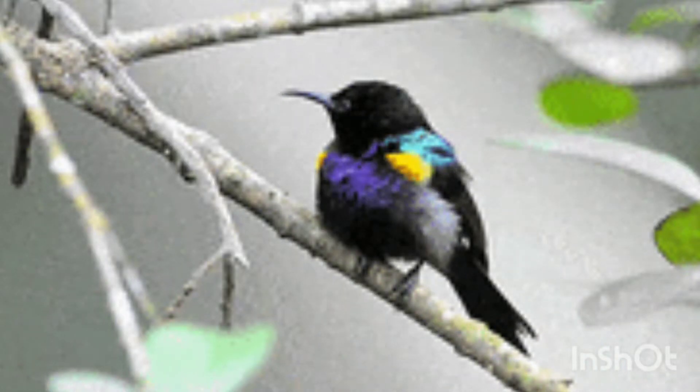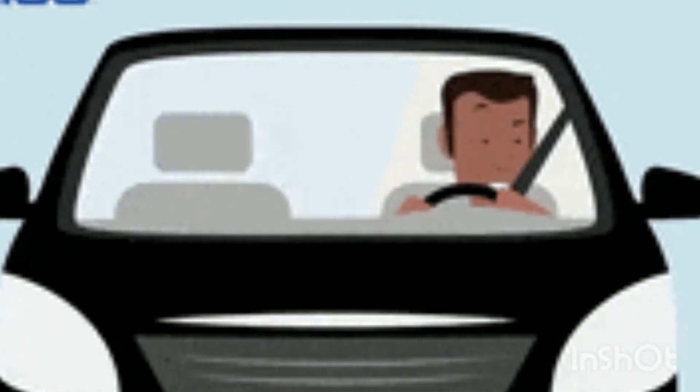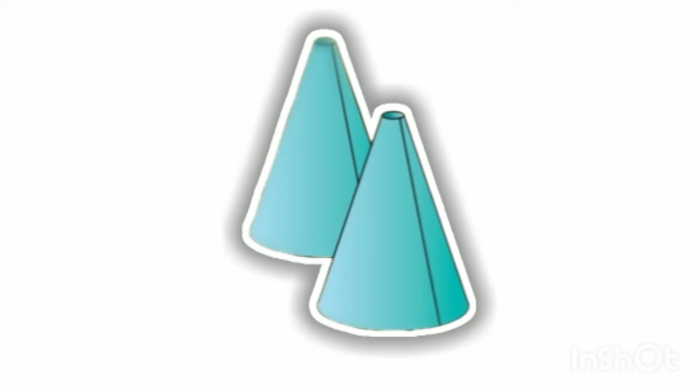We hear many sounds in the environment, such as birds chirping, vehicle horns, the songs we listen to, and more. All these are sounds, and we can use our ears to hear sounds clearly.